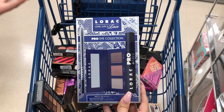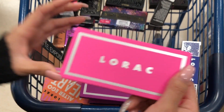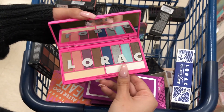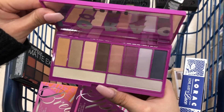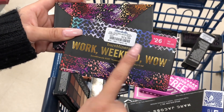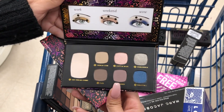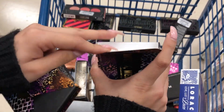I found these Lorac palettes for $12.99 at Marshall's compared to $21. One has gorgeous shimmery and matte shades and the other has darker tones - both super pretty. I also found the Bare Minerals Work a Weekend Wow palette for $14.99 compared to $20, listed at $26 with a $50 value. Beautiful shades inside and totally intact - it's a great time to buy for Christmas when everything is new and untouched.